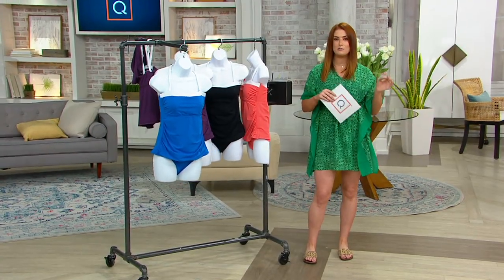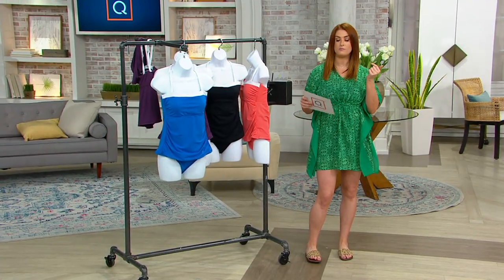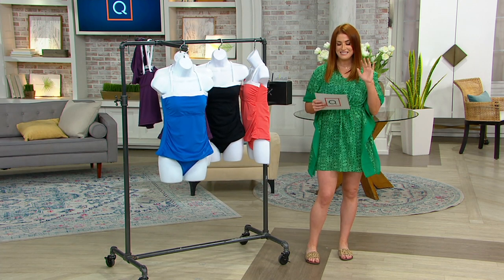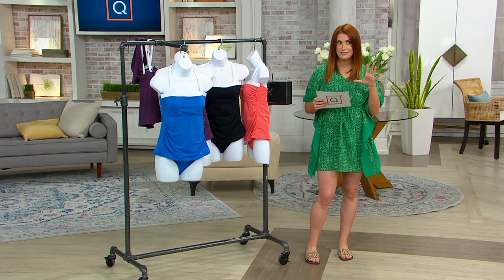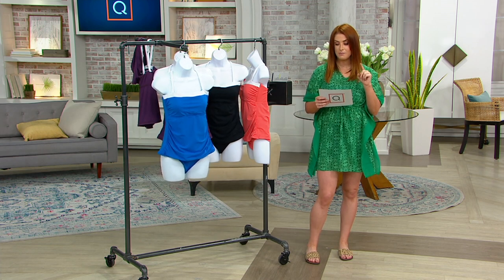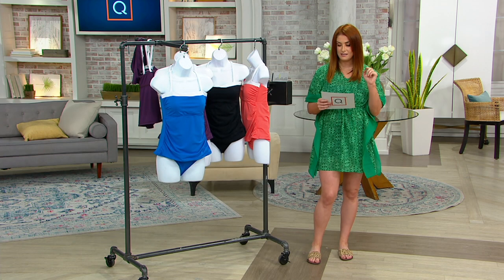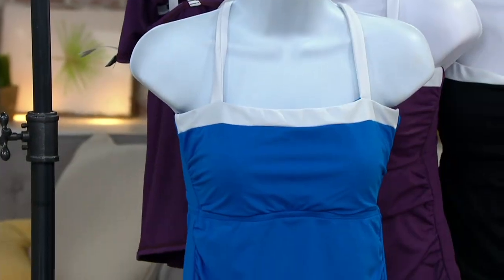Crossback Tankini Swimsuit Set — 839-5736. This is something that is new, just about a week ago, but it's on five Easy Pays, and those five Easy Pays are expiring. $69 is the price, $13.80 on your Easy Pay.